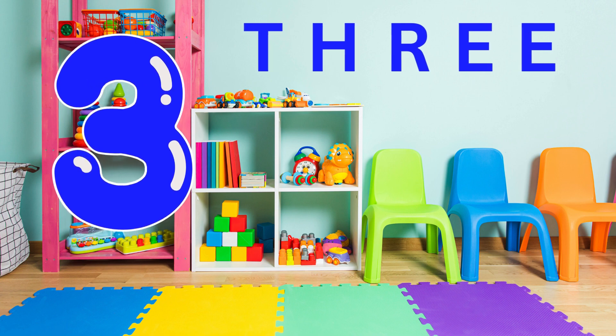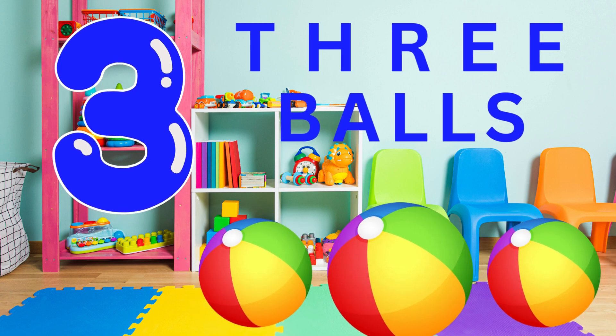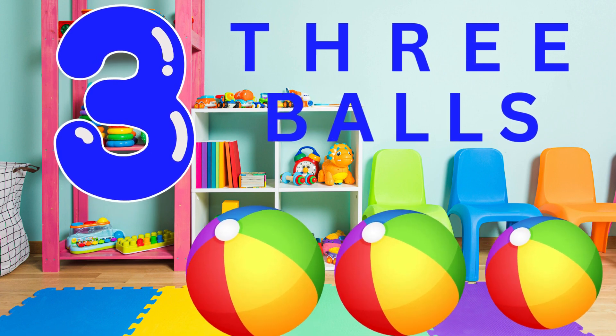Look. Here's three balls. Can you say three balls? Fantastic.